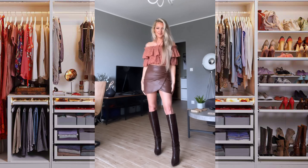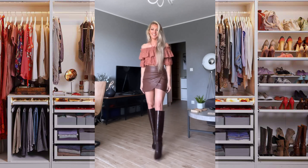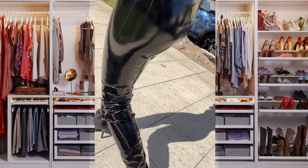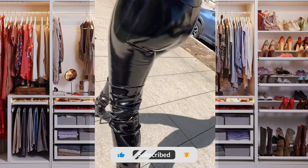Boots should be as high and narrow as possible. Choose jeans made of stretch fabric — it looks beautiful and is comfortable to wear in combination with the boots.